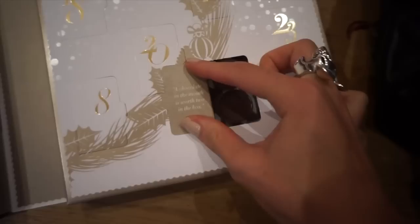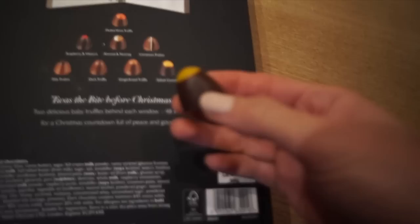Number 10. A chocolate in the mouth is worth two in the box. What does that mean? I don't know. It's a yellow top.